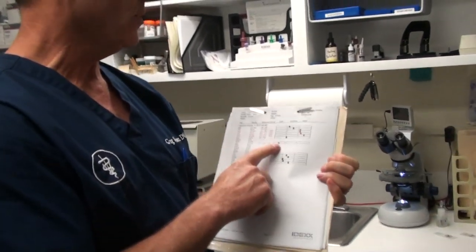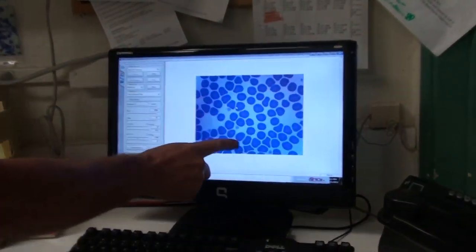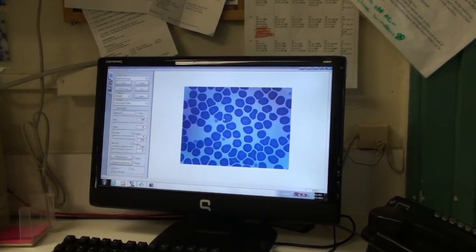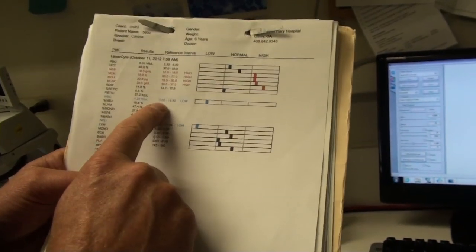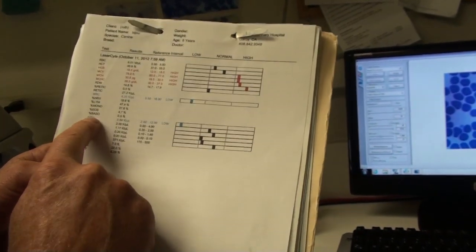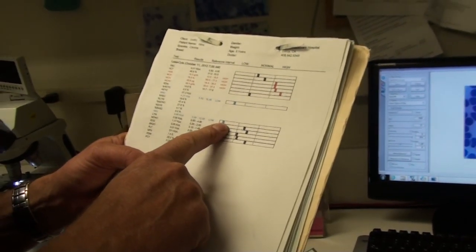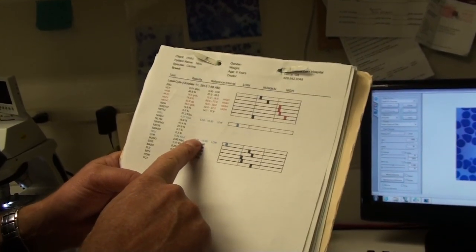Bijou's white cell count is very low — we can see that on the printout from the lab machines. On the slide there are all kinds of red blood cells, which are little circular discs, but no white blood cells. There are platelets, which help keep blood within the veins and arteries. The white blood cell count should be 5.5 and it's 4.21. Of those white blood cells, there are neutrophils, lymphocytes, and monocytes — all different types. But the neutrophils, the ones that fight infection, are very low.